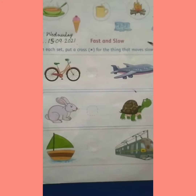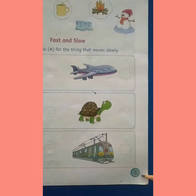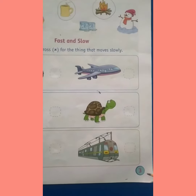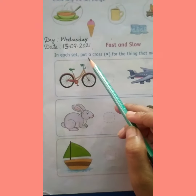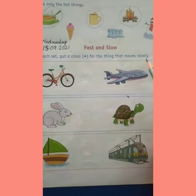Now children, look at this worksheet which is given on page number 3 in your maths workbook. In each set, put a cross for the thing that moves slowly.